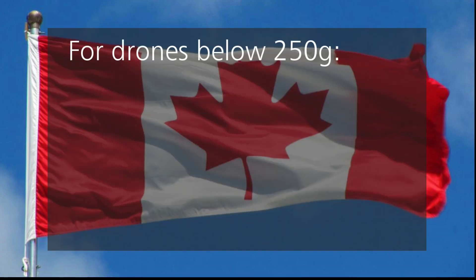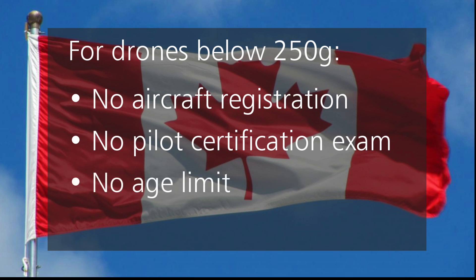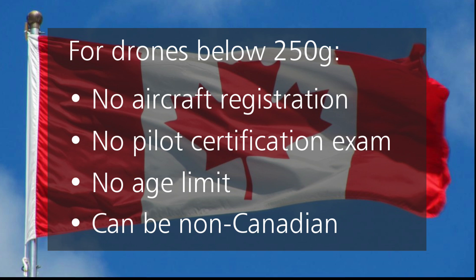First off, you don't need to register it. You don't have to take the drone pilot exam, not even the basic exam. You don't even have to be 14 years old. And you don't have to be a Canadian citizen. Finally, a break for the tourist industry.